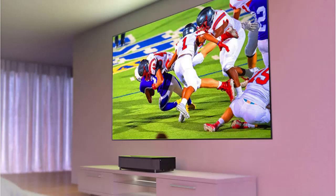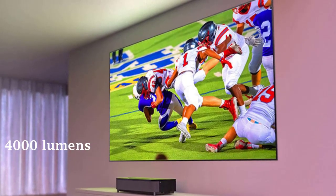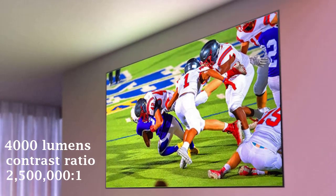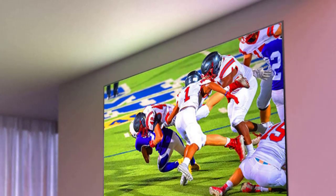Epson has developed a super-short-throw L-shaped lens that can project up to 150 inches at 4,000 lumens and a contrast ratio of 2,500,000:1 to deliver a truly immersive experience unlike any other. This is brighter and larger than other short-throw projectors, with a shorter throw ratio that makes it even more convenient to live with.